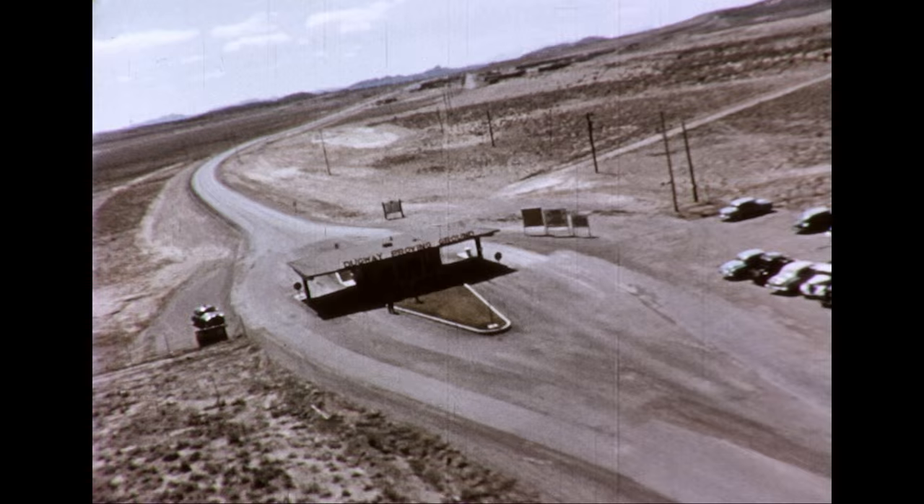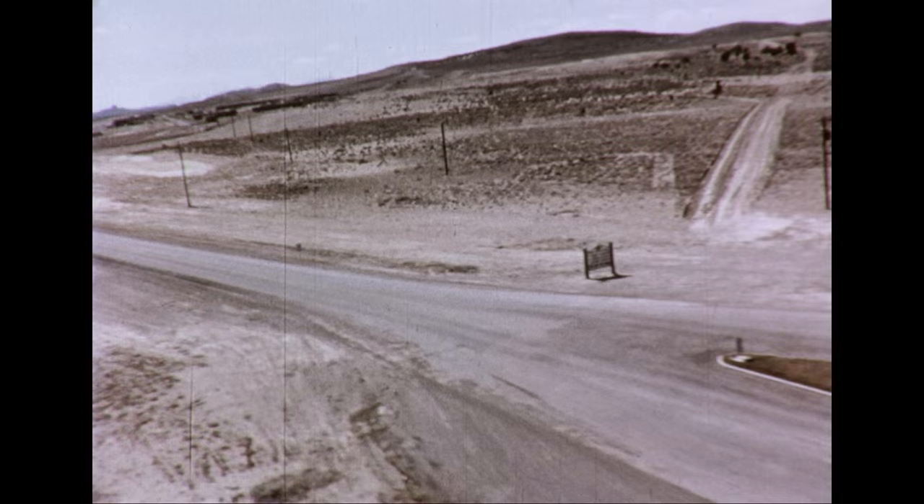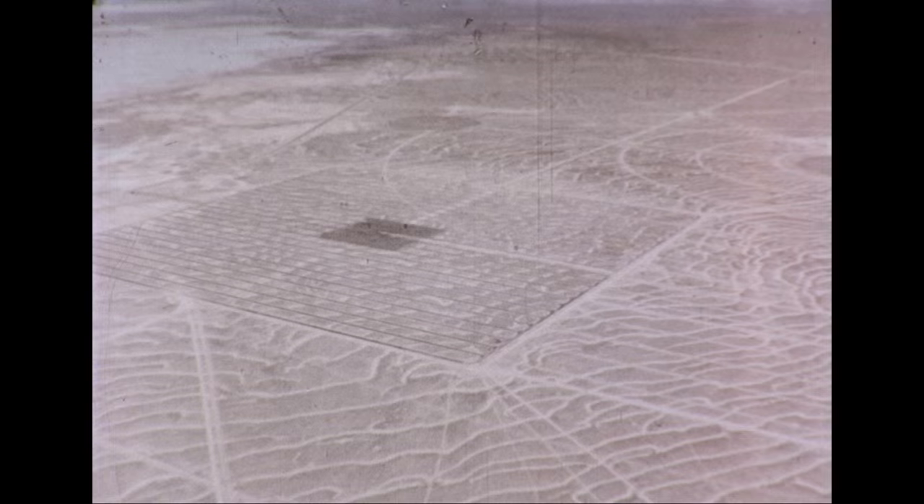The Chemical Corps Proving Ground at Dugway, Utah provides the space and facilities needed for the field testing of agents, munitions, and delivery systems.